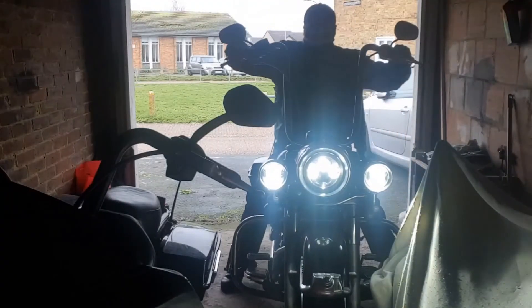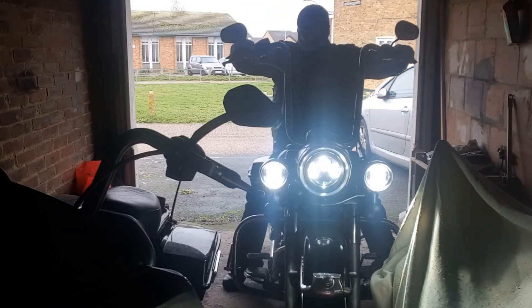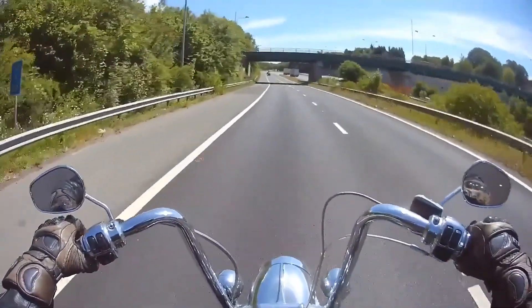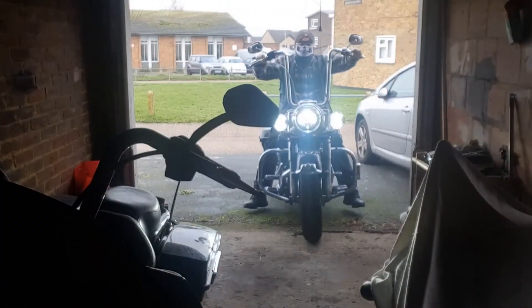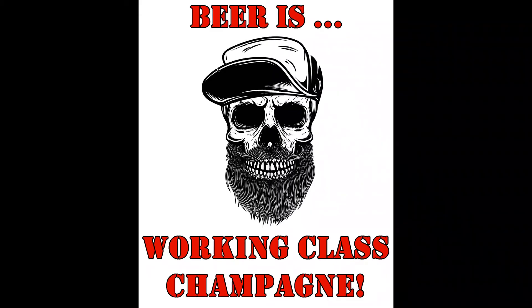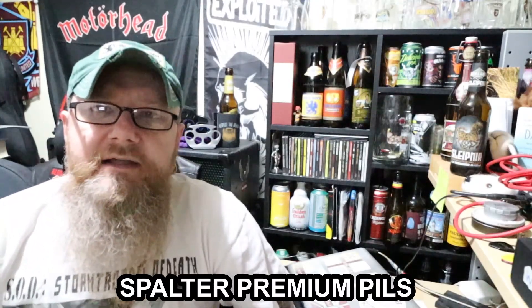Spalter Premium Pils. And remember, life is too short to be drinking a shitty beer. Welcome to another edition of Bands, Bikes and Booze Reviews.